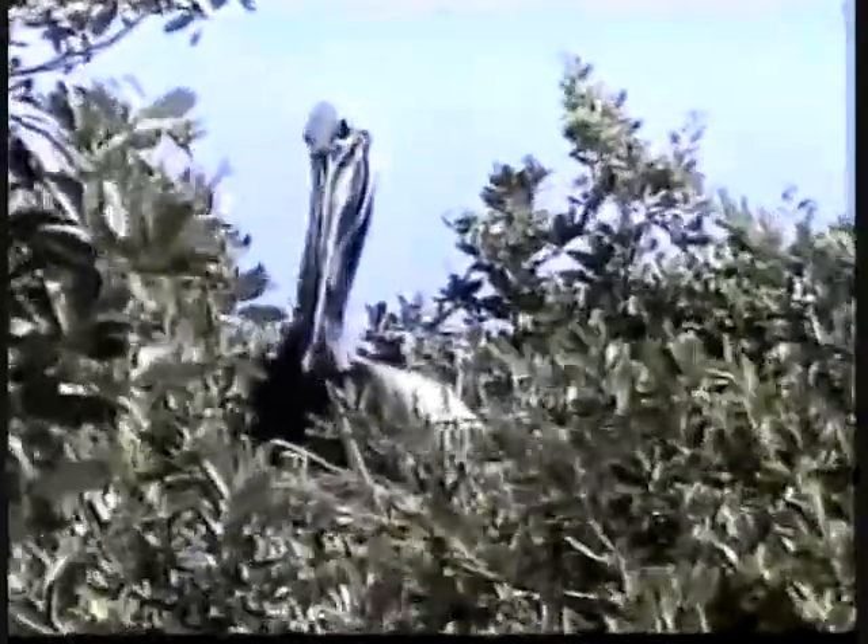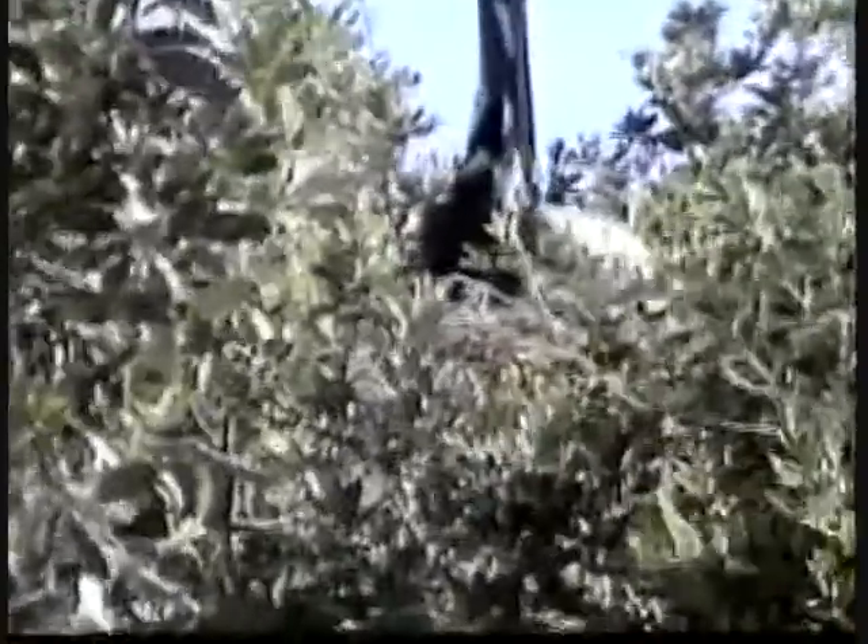This pelican is very happy sitting on her nest. Here's a cormorant and a white ibis together.